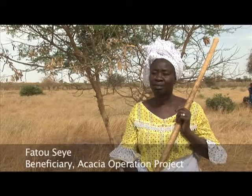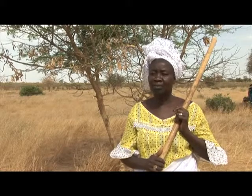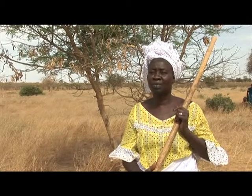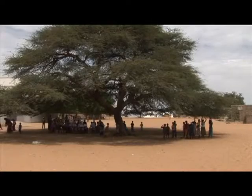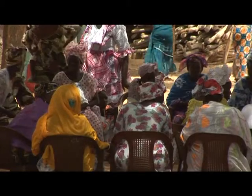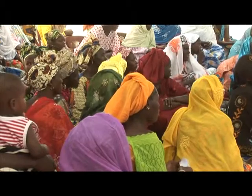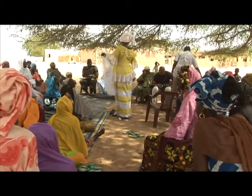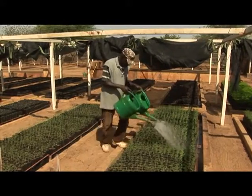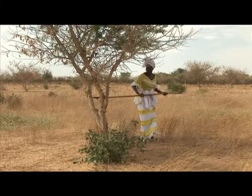Before the project, the trees that had been here during the time of our ancestors had disappeared. Since we got trees and tools from the project, it's easier for us to work the land and put food on the table. Fatou Sey is one of 150 women in this village alone benefitting from a project begun in 2004 by the United Nations Food and Agriculture Organization, or FAO, together with the Forestry Department of Senegal and five other countries across the region. FAO provided seeds and seedlings and taught them how to sow and plant the acacia trees, as well as how to extract and market the gum they produce.